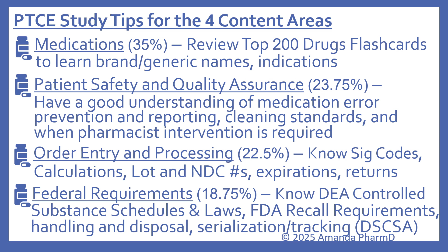Here are study tips for each area. For medications — about 35% of the test — review the top 200 drugs flashcards to learn brand and generic names and indications. For patient safety and quality assurance (23.75%), focus on medication error prevention and reporting, cleaning standards, and when pharmacist intervention is required. For order entry and processing, know your SIG codes, calculations, lot and NDC numbers, expirations, and returns. For federal requirements, know DEA controlled substance schedules and laws, FDA recall requirements for medications, and handling, disposal, serialization, and tracking under the new Drug Supply Chain Security Act.